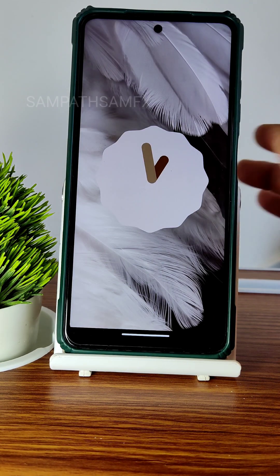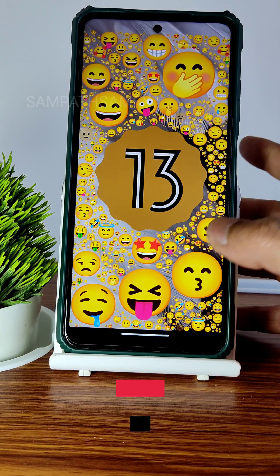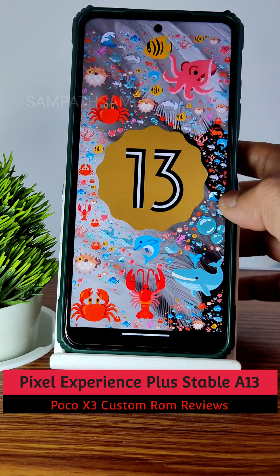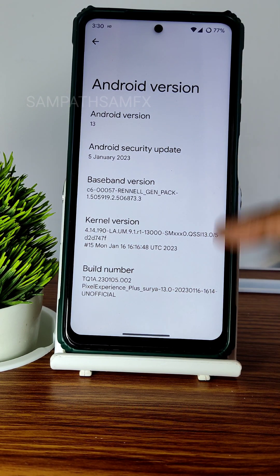Hey, hi, hello! Welcome back to my new video. This is Sampath, you are watching Sampath Samfx YouTube channel. This is the POCO X3 custom ROM review — Pixel Experience Plus version for POCO X3. Android version 13, and the build date is January 16th, 2023.